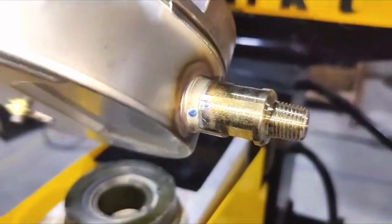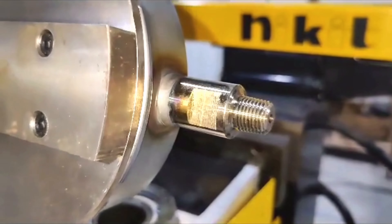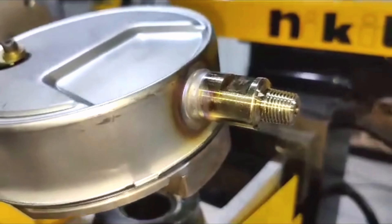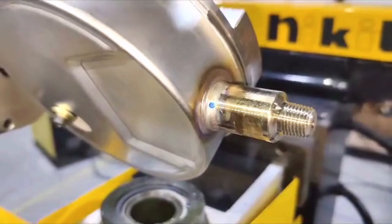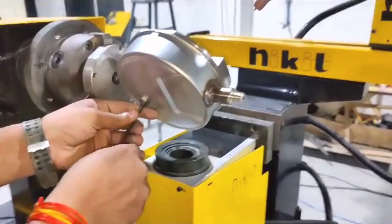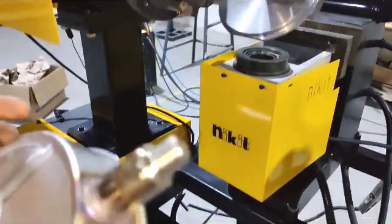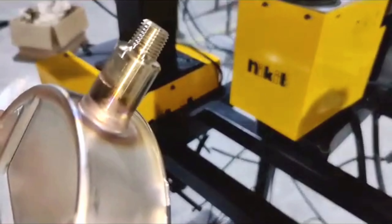It encapsulates Nikit Engineers' vision of delivering functional automation of the highest quality, operating with lean efficiency and surpassing performance expectations. Our ultimate goal is your satisfaction — a driving force that propels us forward with every weld, every innovation, and every smile of contentment. This is Nikit Engineers, where welding expertise meets automation brilliance, and where every weld tells a story of dedication, precision, and trust.